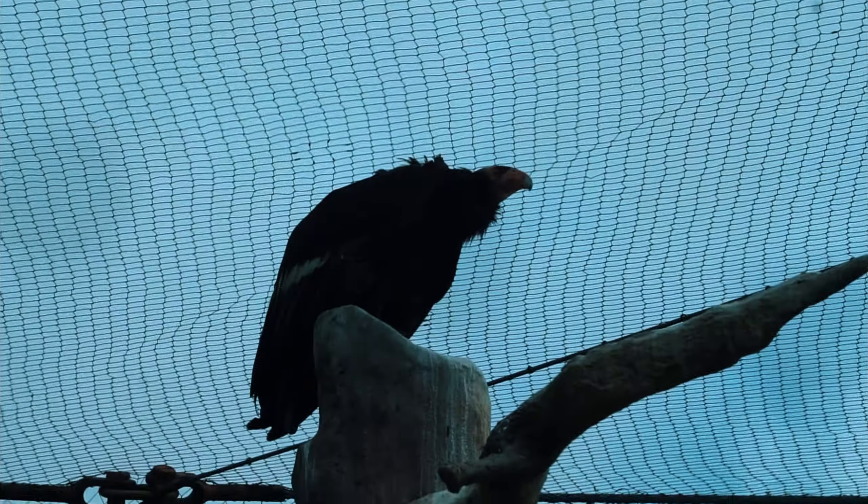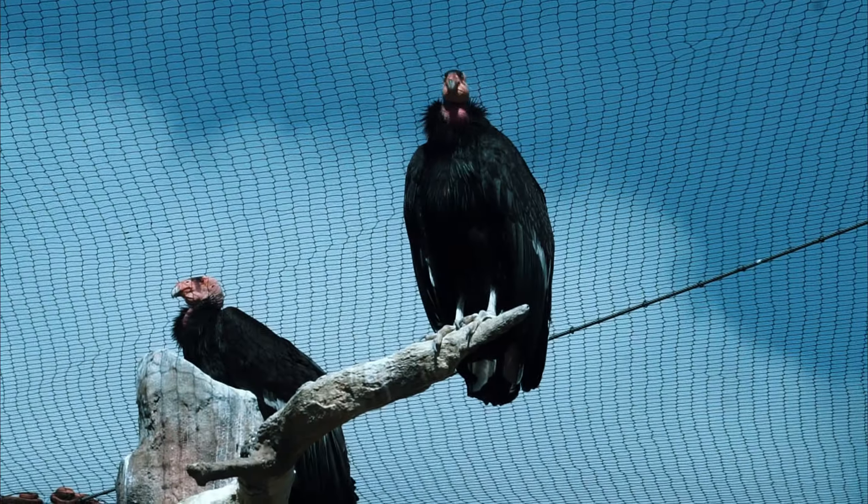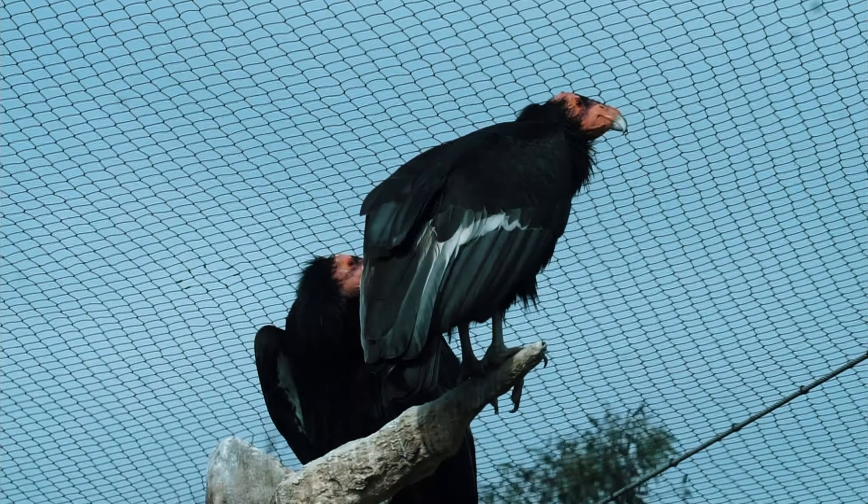Condors continue to spread their wings long after mammoths and saber-toothed cats vanished. In the 1980s, this bird nearly became extinct and the San Diego Zoo joined with other organizations to save them.